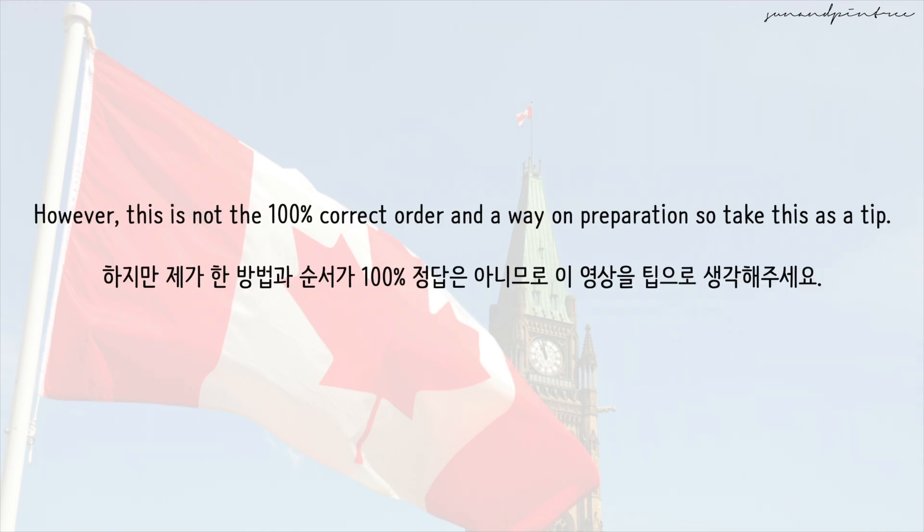However, this is not the 100% correct order and way of preparation, so take this as a tip. Thank you.